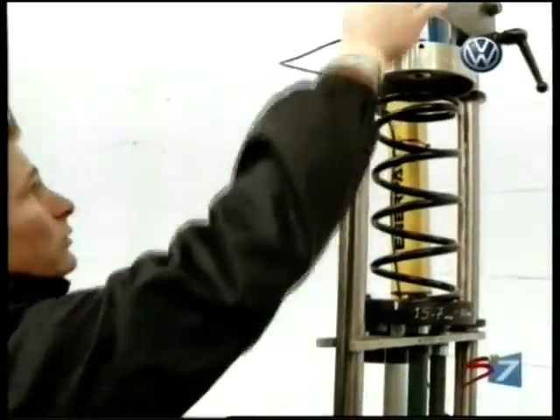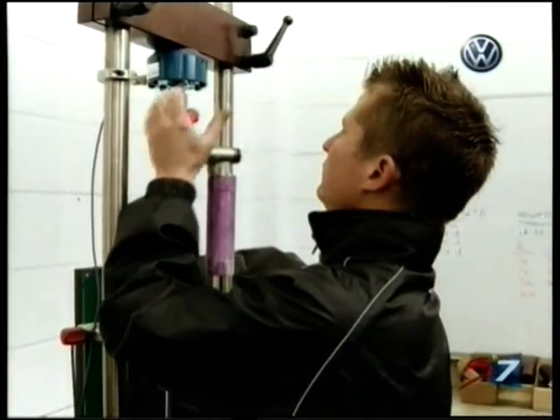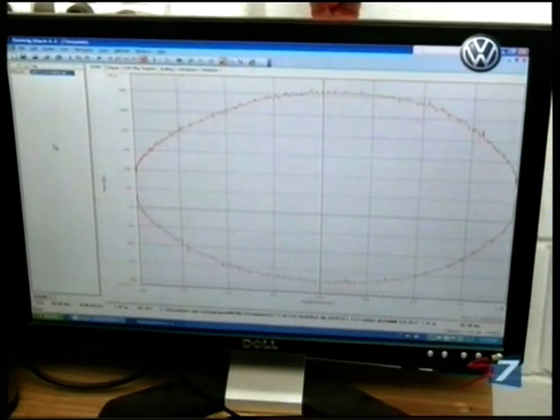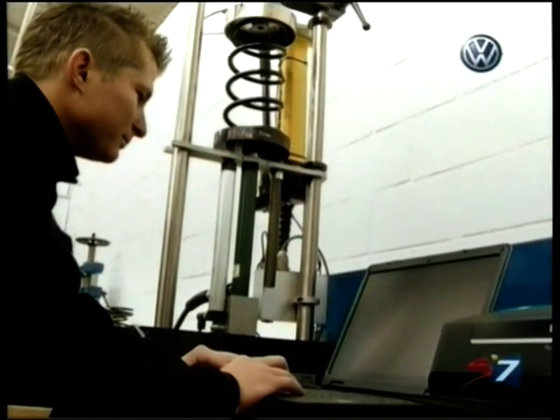We have a tester here where we test the springs and the shocks. After each event we check the springs for compression, check the shocks, compare them against each other and check how they went through the rally. The computers tell us everything on a graph and then we check it.